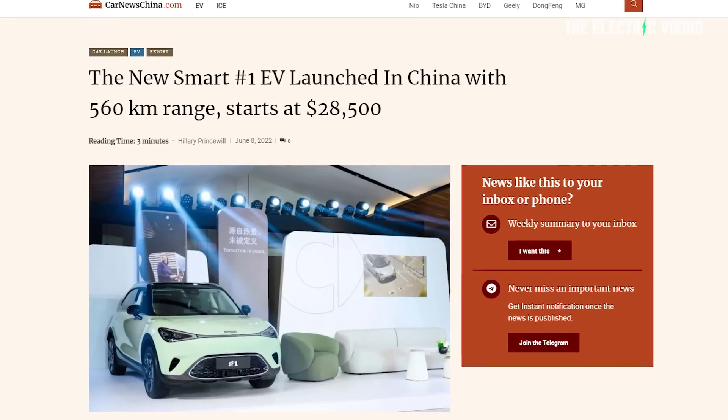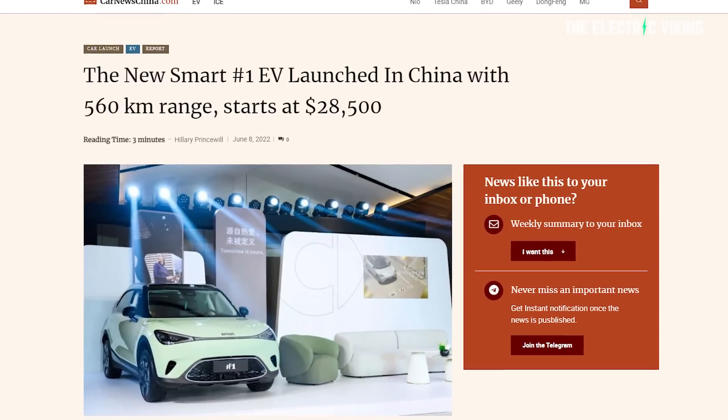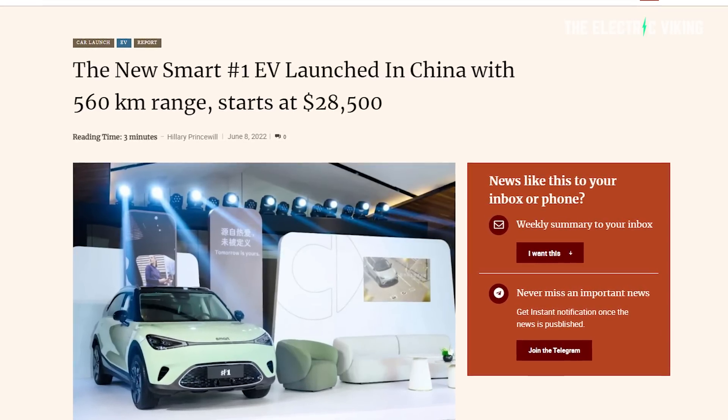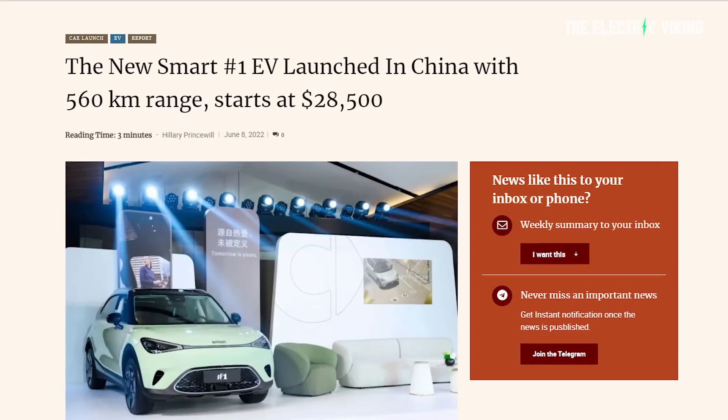This is the new Smart Number One EV, just been launched in China, coming to a lot of other countries as well. 560 kilometre range, price pretty good.